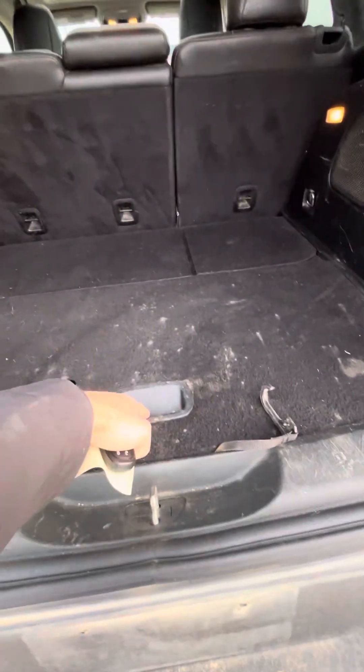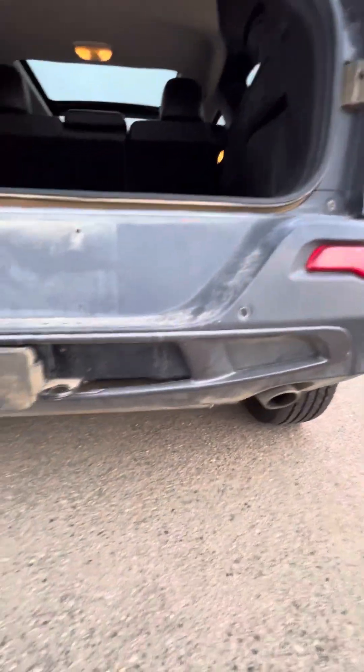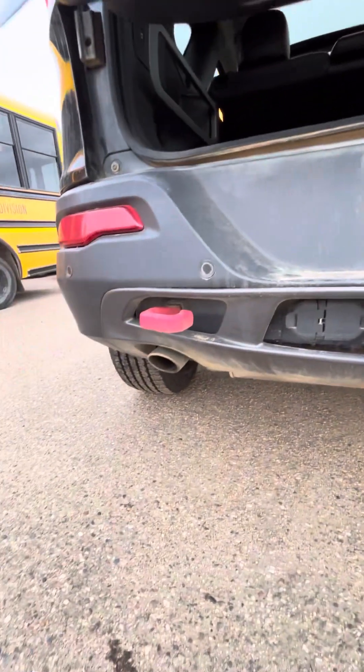Lots of room in the cargo area. The spare tire is just underneath here as well. And you've got your hitch and your trailer controls there.